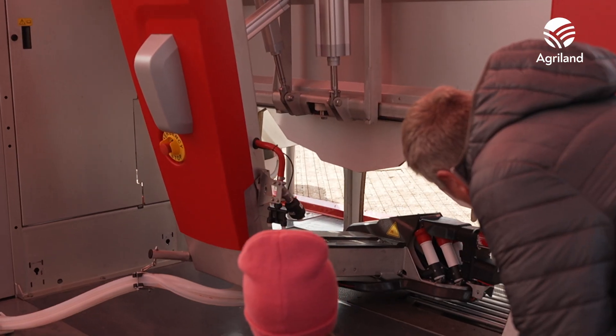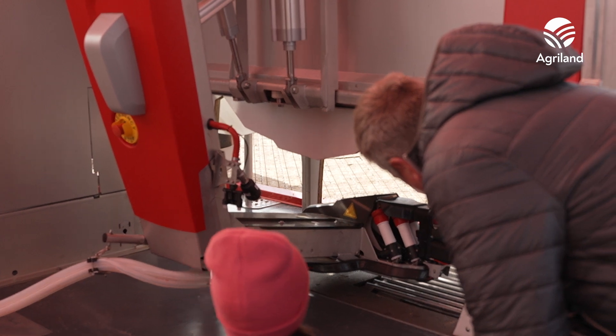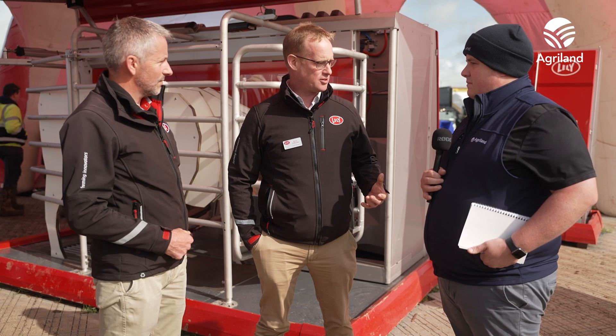It depends what you're looking to get out of it. If labour is your challenge, we can solve that. If you're looking for more data, more cow-level information, sensor technologies to help with early identification of health problems — we can do that too. The milking robot takes the temperature of every cow at every milking, so you have real-time live health information on your animals 365 days a year. Whether it's labour, cow health, efficiency, or lifestyle — it all depends on what challenge you're trying to solve on your farm.